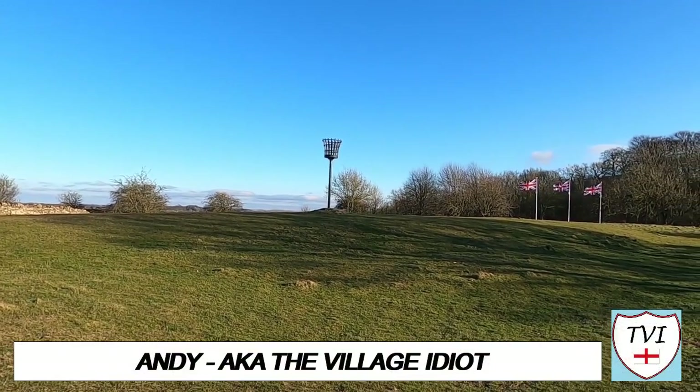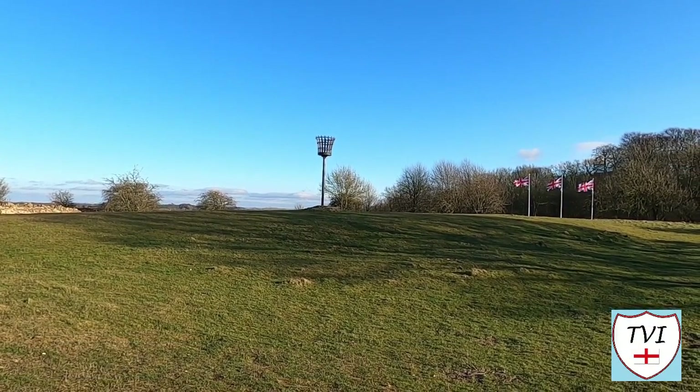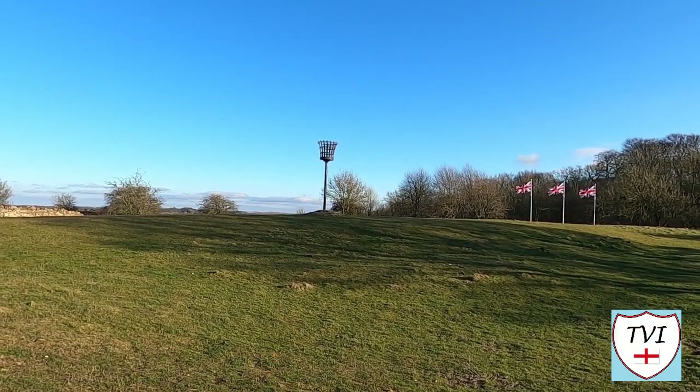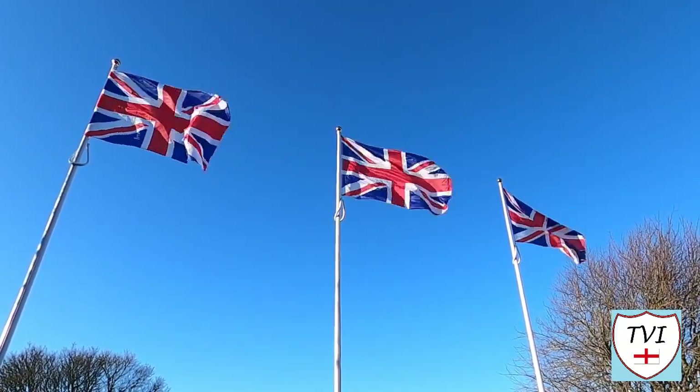Hello everyone, here's another Tales from the Village Green, and today we find ourselves in Worcestershire, on the second highest hill in the Cotswolds. This is Broadway Hill, which is a staggering 1,024 feet above sea level.